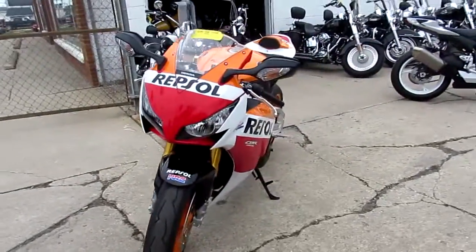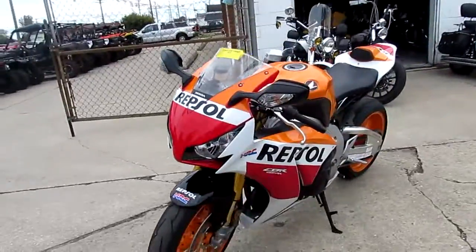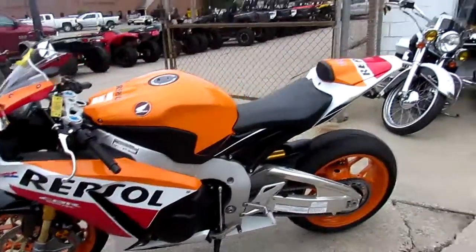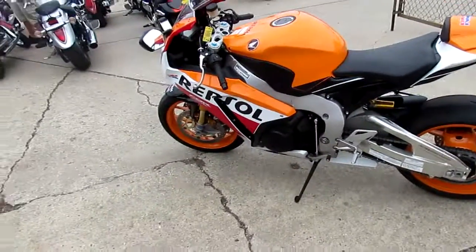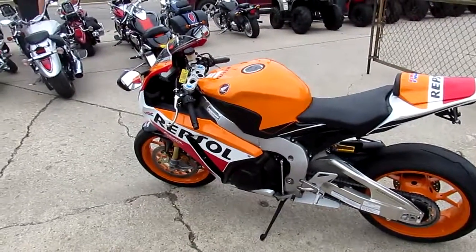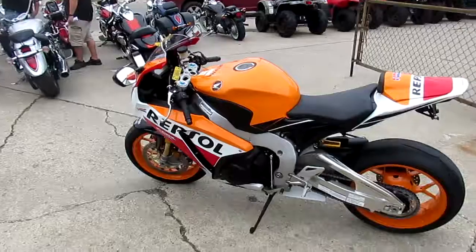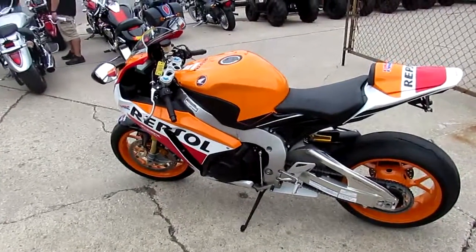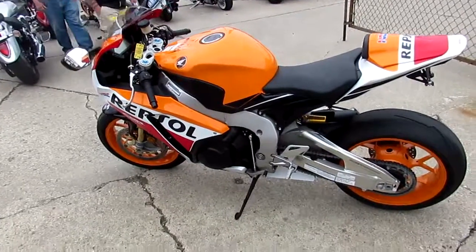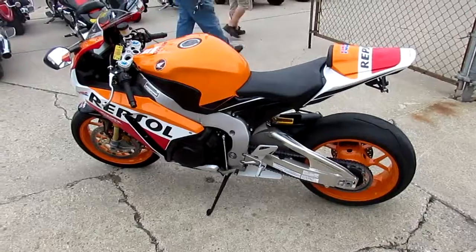2,859 miles — not even broken in. We got this thing priced $5,000 below the new book price. It's been serviced at an authorized Honda dealership, inspected, certified, and includes a one-year warranty. You guys can own this one-owner, low-mileage, certified, warrantied, hard-to-find Repsol 1000 RR for $12,900. Keep an eye on our website, our YouTube channel, and our Facebook page — we're going to get these bikes up as quick as we can.